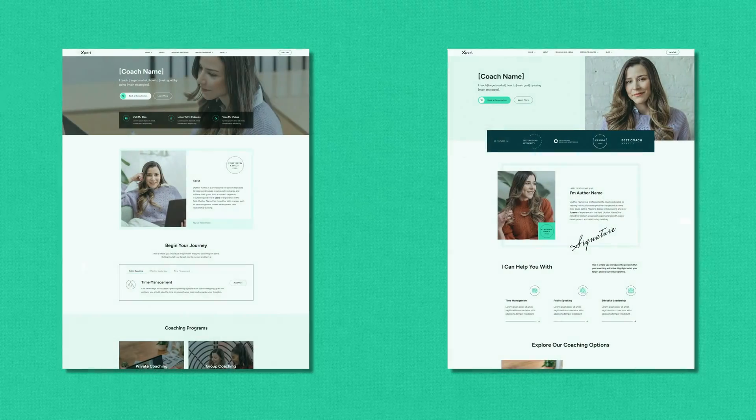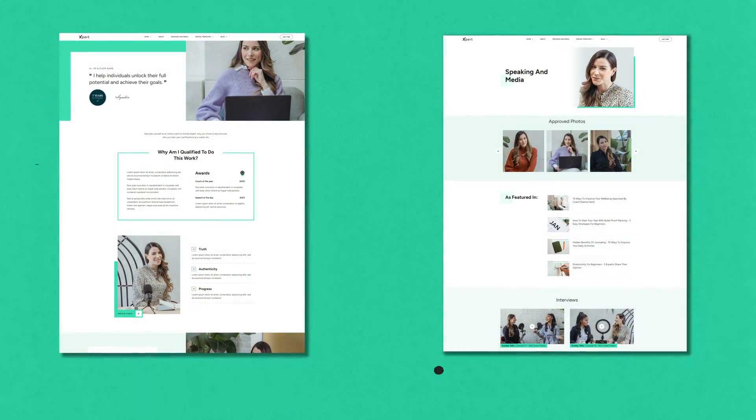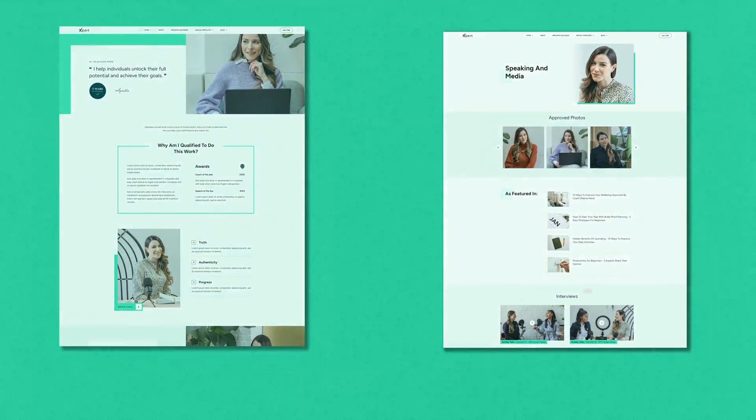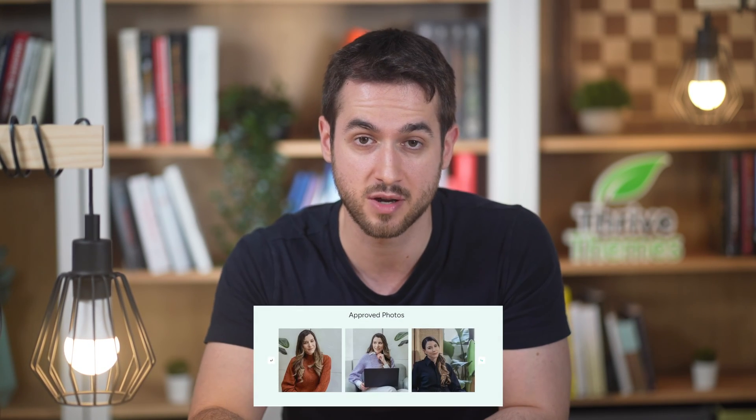We've included a bunch of different page templates in this new theme. In a similar way to Jaya, you get a couple of different homepage templates, contact pages, about pages, but we've even developed new types of landing page templates for Expert: a podcast page, a cohort-based coaching session page, and a speaking and media page. In some of these new page templates, we're making use of a recently released feature — our amazing post-list carousel.